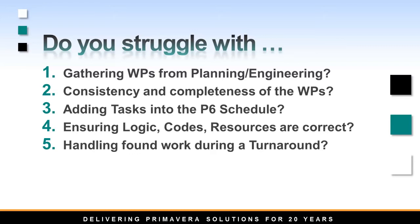Once you gather that information, making sure all the data is input correctly into P6 is laborious. Gathering hundreds of tasks daily while ensuring logic, resource assignments, equipment, area, and work type coding is correct can be very painful.